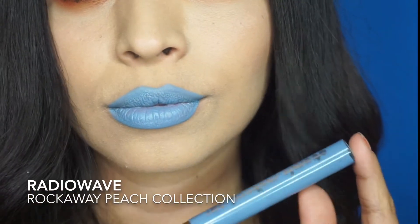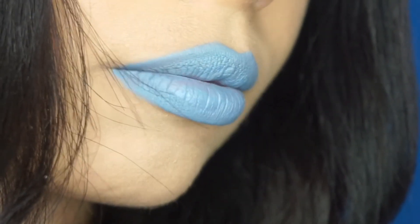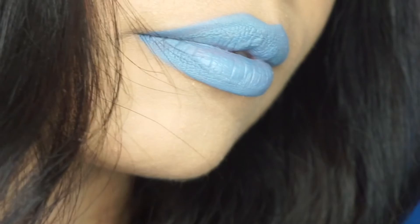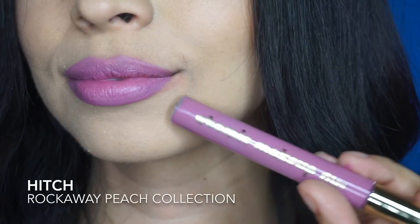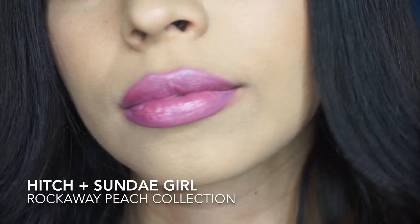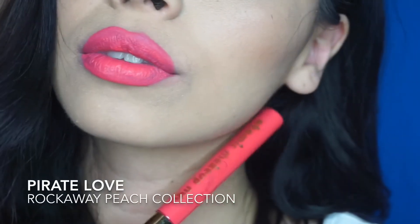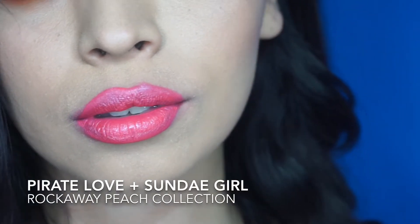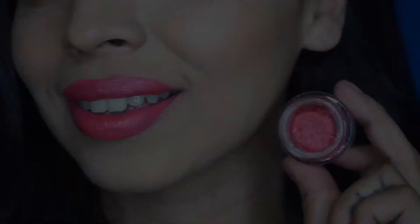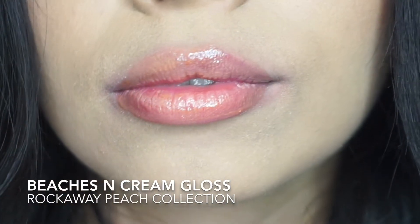Radio Wave is a baby blue — pretty opaque in just one layer, really nice, reminds me of water so it's perfect for summer. Then Hitch, a pink-purple — I'm adding Sunday Girl on top and it's a really pretty summery color. Pirate Love is a neon pink, and it looks beautiful with Sunday Girl on top — perfect for summer. Finally, Peaches and Cream gloss is so pretty topped over other lipsticks — it just looks amazing.